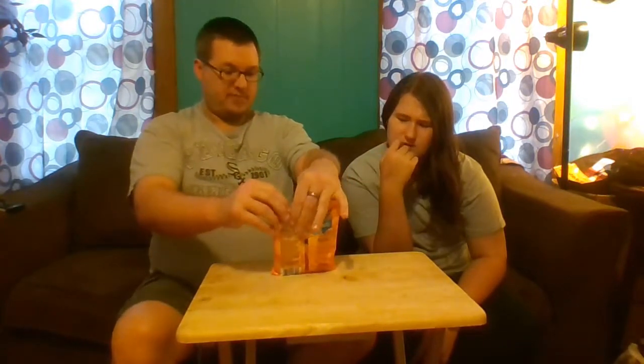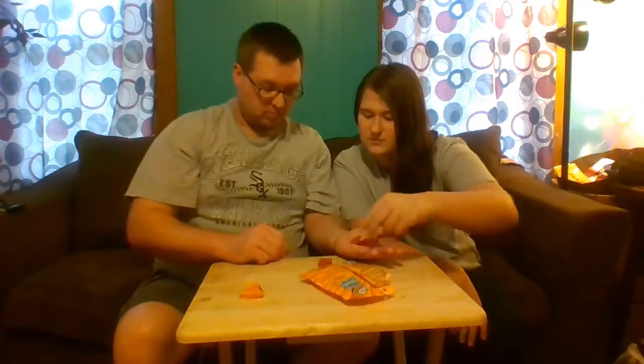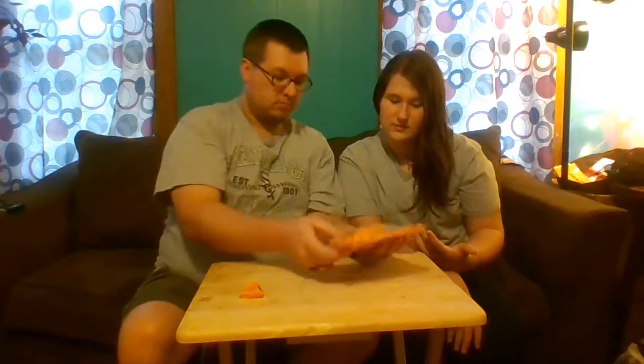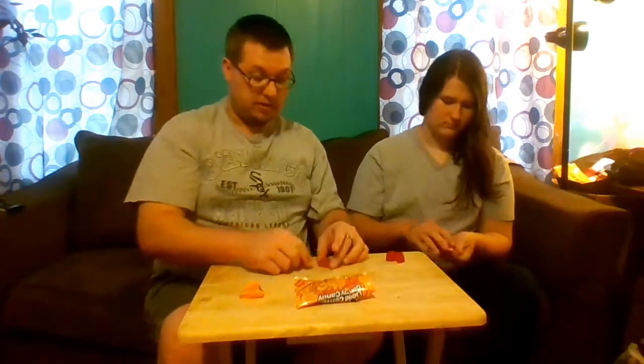They're like little containers, little Sunny D. There are three different colors. They were pretty cheap — we got them at Walmart for a dollar, so not really that bad.